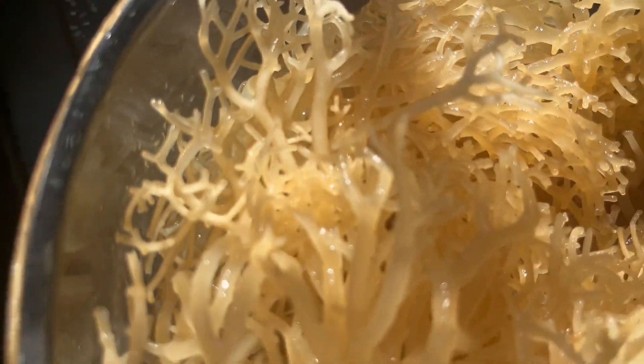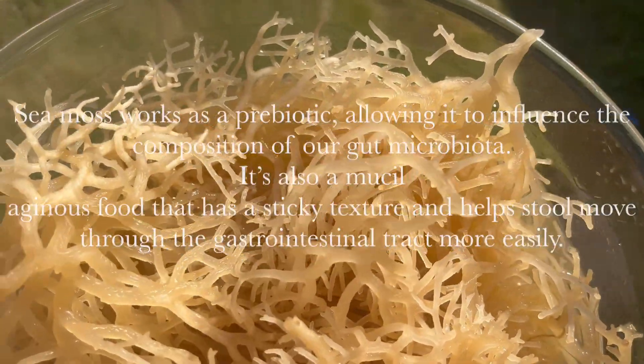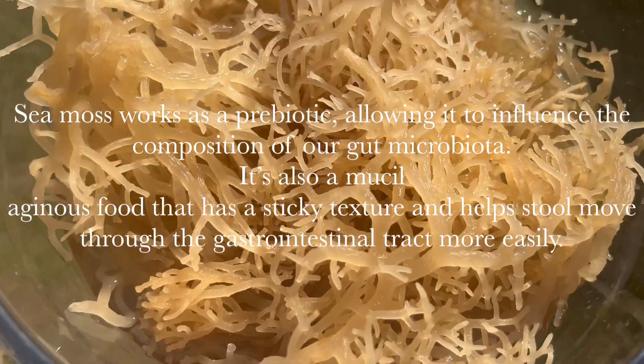There are several health benefits attached to using sea moss gel. First, sea moss aids digestion. Sea moss works as a prebiotic allowing it to influence the composition of our gut microbiota. It is also a mucilaginous food that has a sticky texture and helps the stool to move through the gastrointestinal tract more easily. Sea moss may also help with weight loss. When combined with liquids, sea moss has a gel-like texture that is thick and sticky, acting as a soluble fiber to help keep you full for longer.